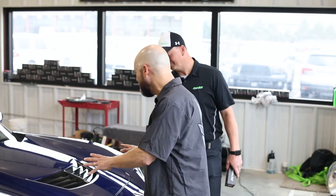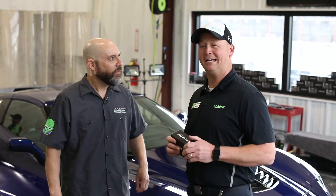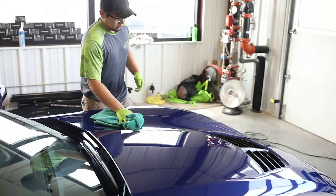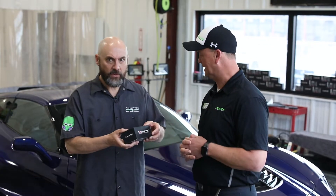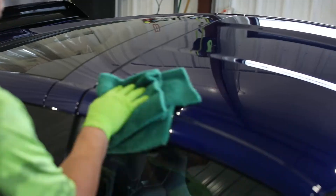This doesn't look like it needs anything — it looks like it's brand new. This is actually a used 2017 Z06 Corvette getting ceramic coatings. Ceramic coatings — what's that? It's a 9H level hard glass coating that goes on the car and you never have to wax it again. Never have to wax your car? Never. Can you do this to my car? Absolutely.